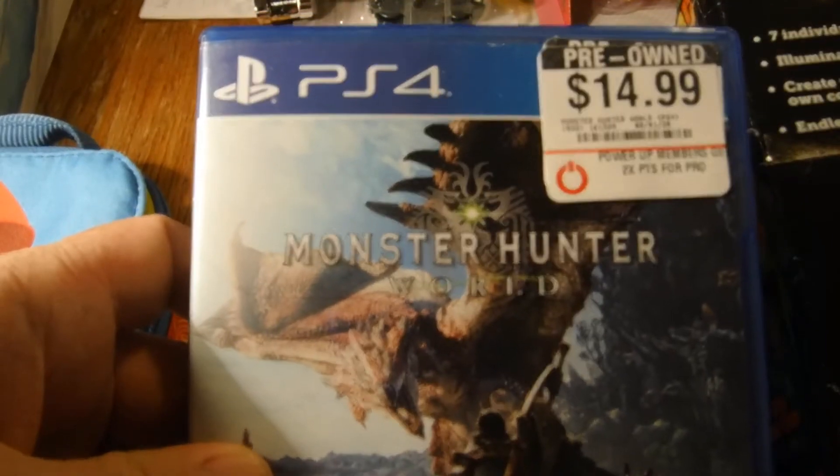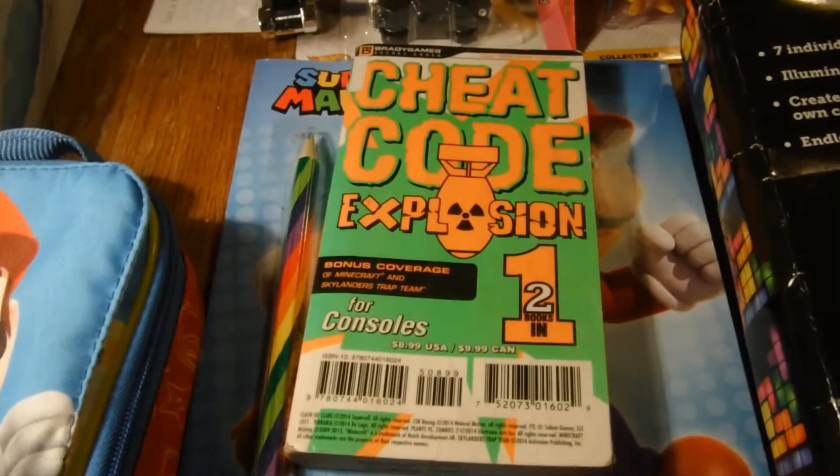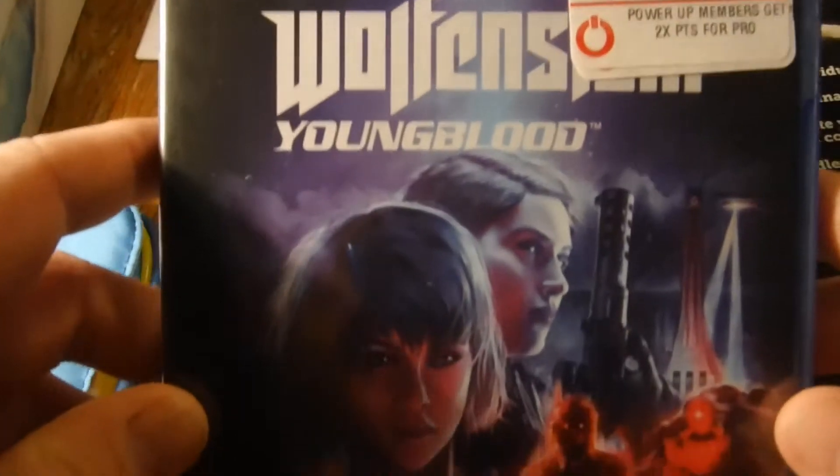Got Monster Hunter World on the PS4 and Wolfenstein Youngblood on the PS4.